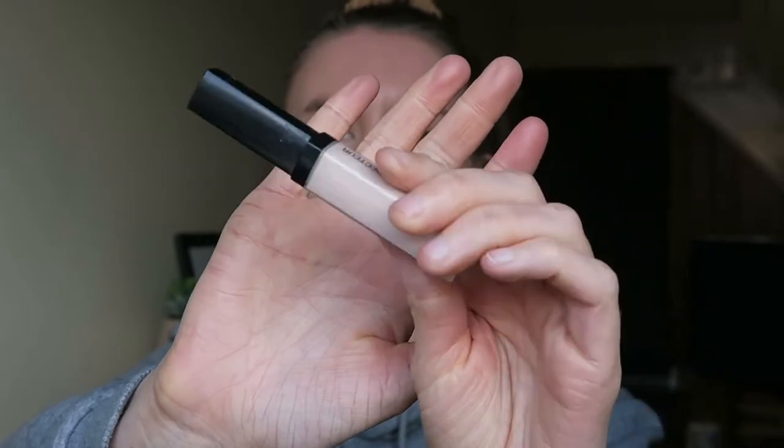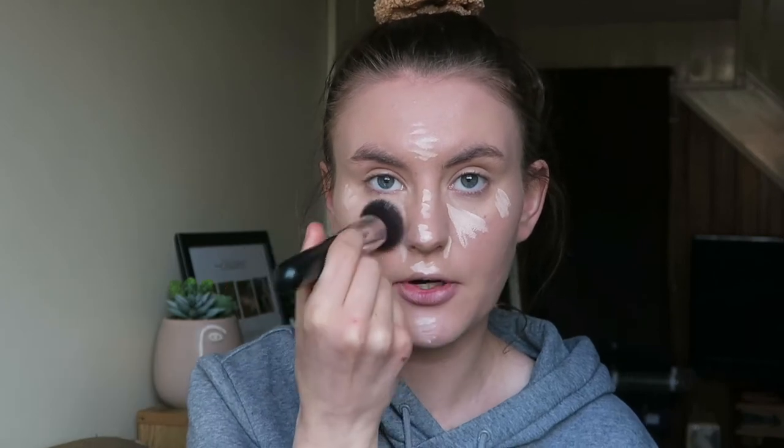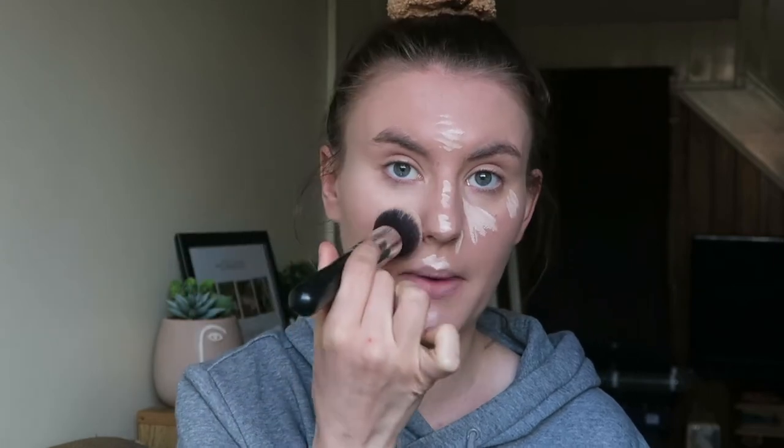This is a concealer from Wet n Wild — the Photo Focus Concealer. I love the Photo Focus Foundation; that's one of my favorite foundations. Another favorite is the Maybelline Super Stay one. The Collection foundation I used today is okay, but I feel like it doesn't blend as nicely and it's a bit sticky. I'm blending the concealer in with the same brush I used for foundation, patting rather than dragging to avoid streaks.